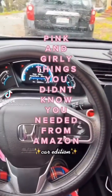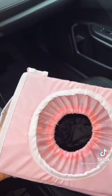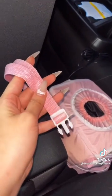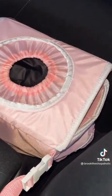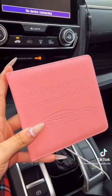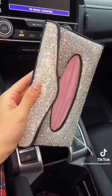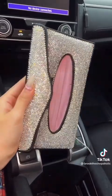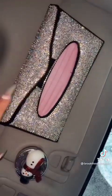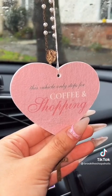Pink and girly things you didn't know you needed — Amazon car edition. First is this pink car trash can. I like to keep my car clean, and I love that it has pockets on the side for storage and a strap to wrap around my center console so it stays in place. Next is this pink car registration and insurance folder — everything in my car needs a home, including important documents, and I thought it was super cute to keep in my glove box. And last is this rhinestone tissue holder — I love how much it sparkles. I personally keep face masks in there just in case, and it conveniently slips right onto my sun visor.